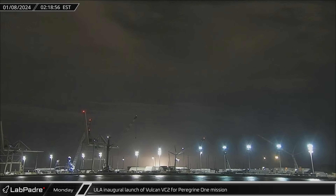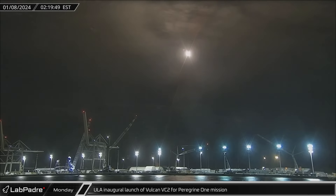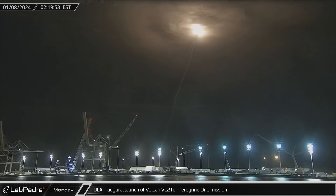Early on Monday morning, United Launch Alliance conducted the inaugural launch of its long-awaited Vulcan in its VC-2S configuration for the Peregrine 1 mission. The rocket performed flawlessly, sending the Peregrine lander precisely on target for the moon.